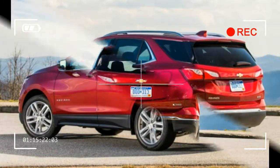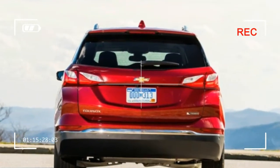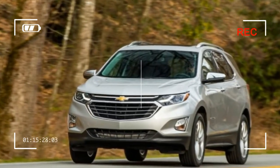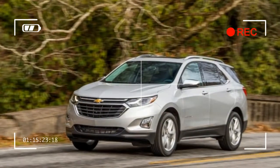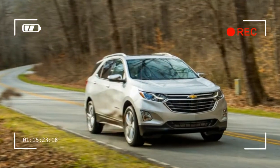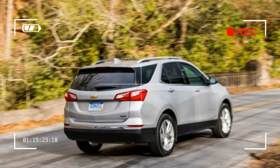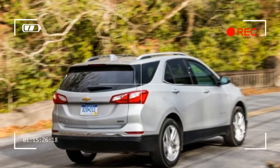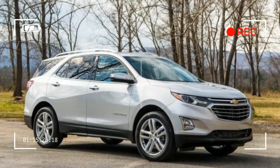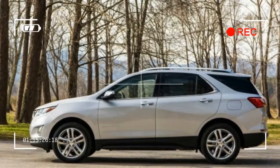Perhaps most important, equivalently equipped CR-Vs and CX-5s are thousands less, so unless Chevrolet is planning to offer heavy incentives from the get-go, the Equinox's value equation looks weak. Given the less-than-stellar previous Equinox models, Chevrolet will face an uphill battle convincing Toyota, Honda, and Ford faithful to join the bow-tie fold, especially if they have to pay more for the Chevy. But the new Equinox represents such a big step forward relative to its predecessors that it's certainly worth those buyers giving it a look.